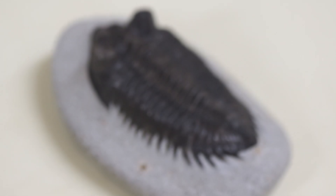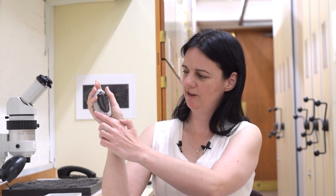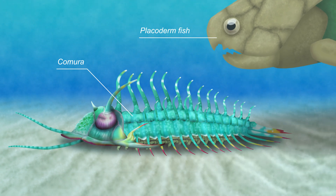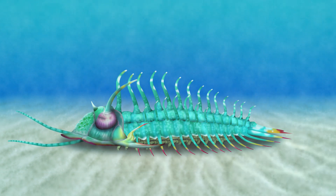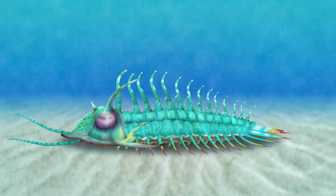Some trilobites had spines sticking out the sides of every segment of their body and tail, giving them a fringe of spines all the way around. This made the trilobite bigger, which would have been useful in a couple of ways. First, if you're bigger and spiky around the edges, a predator is less likely to want to eat you — you're going to be harder to fit in its mouth and all those spines look a bit ouch. And if you're sitting on soft mud on the seabed, the spines around your edges spread your weight like a snowshoe so you're less likely to sink into the mud.